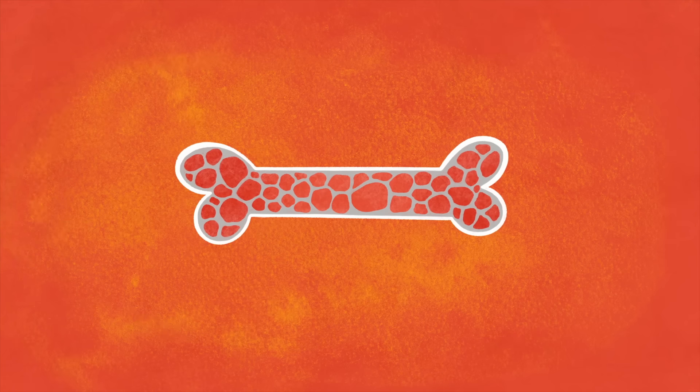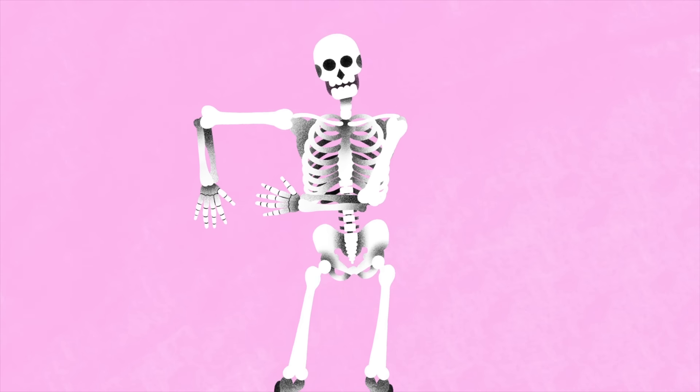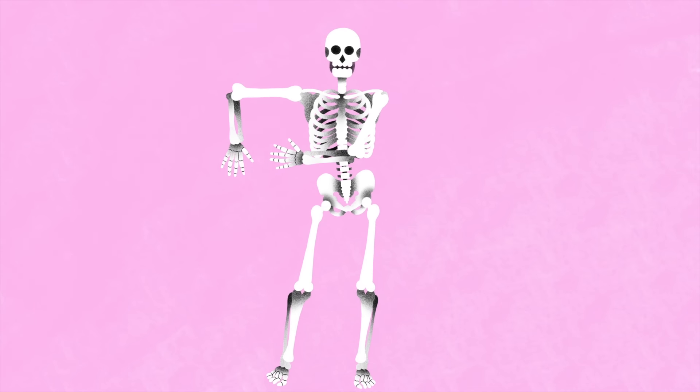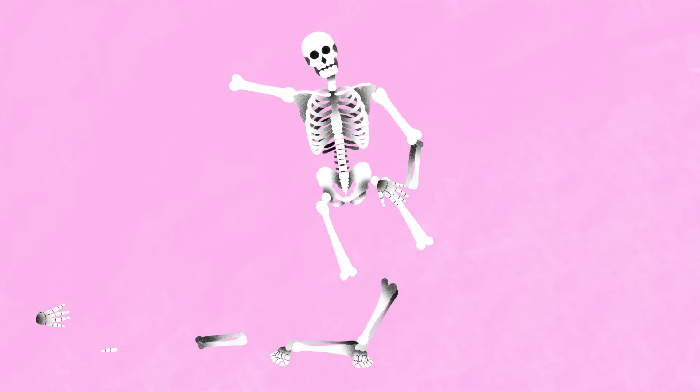Most people understand that our bones grow when we're kids and adolescents. We reach our peak bone mass in our 20s. What many people don't know is that even after we stop growing, we are constantly removing old bone and replacing it with new. One estimate is that enough bone is removed and replaced that a new skeleton is made every 10 years. After we reach our peak bone mass, bone removal starts to outpace replacement.